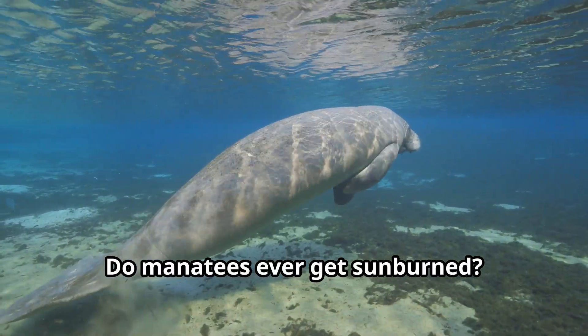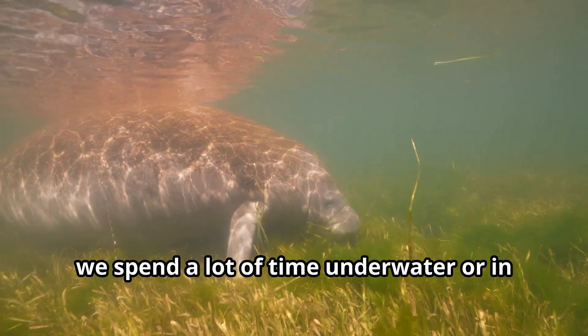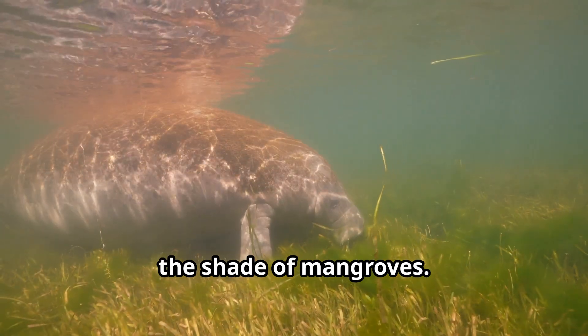Do manatees ever get sunburned? Not really. Our tough, thick skin protects us from the sun. Plus, we spend a lot of time underwater or in the shade of mangroves.